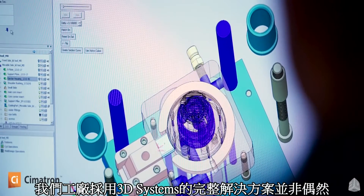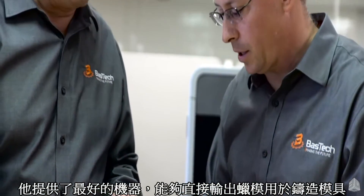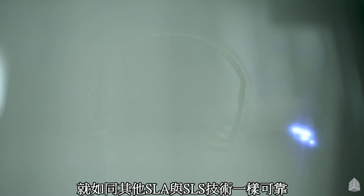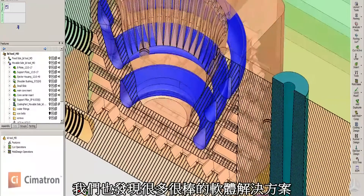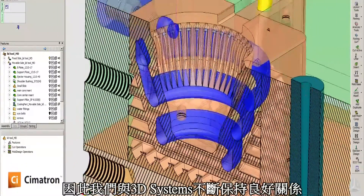Our shop is built entirely on 3D Systems technology, and it's really not by accident. It has the best machines for direct wax and best casting patterns, the best machines for direct metal printing systems, as well as stereolithography and selective laser sintering, which are staples in the industry. Some of the best things that have happened is when 3D Systems added the software capabilities, so it allows us with one relationship with 3D Systems to have really a complete solution for our shop.